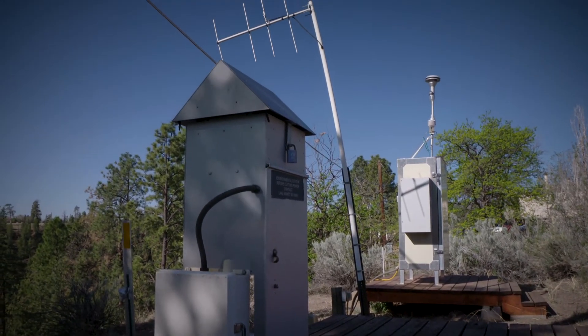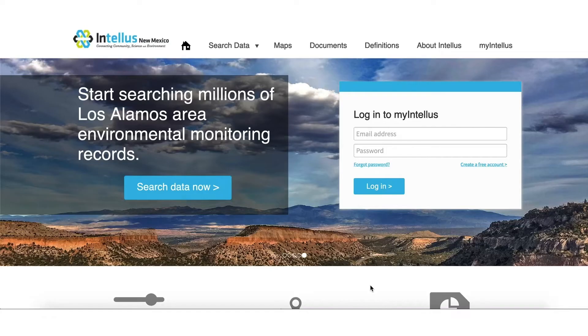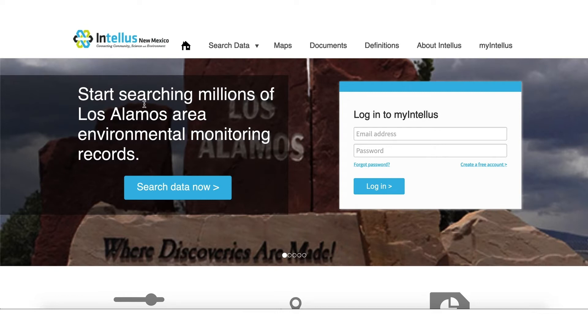All the samples we take here at the lab are analyzed off-site and then uploaded to a publicly accessible database called Intelis NM. Within the Intelis database you can look at the entire history of the lab's environmental sampling program — all the surveillance activities we do, whether it's water, soil, air, everything.